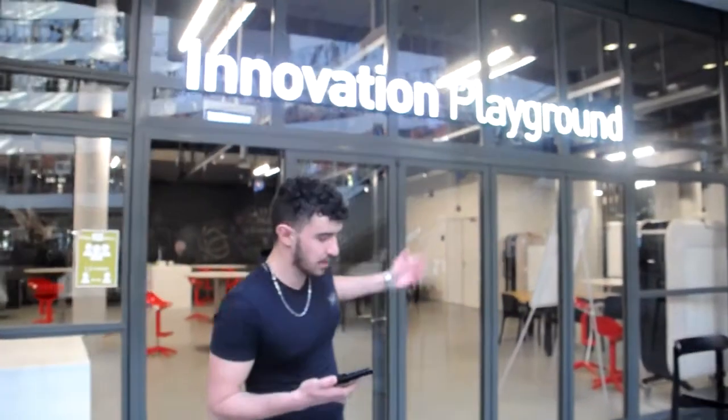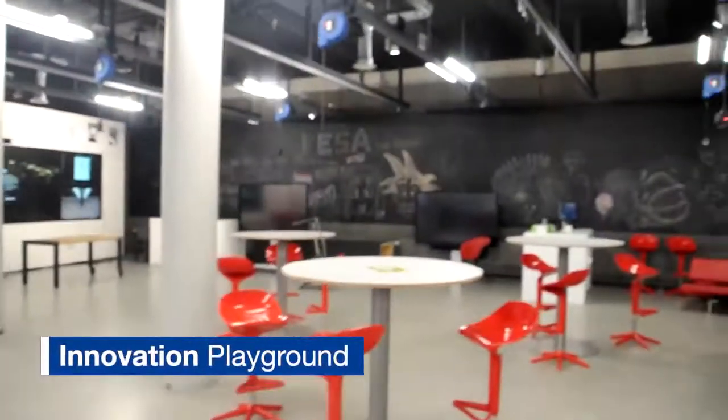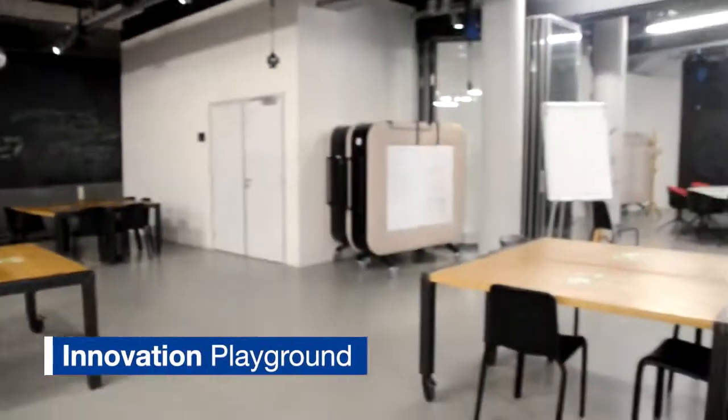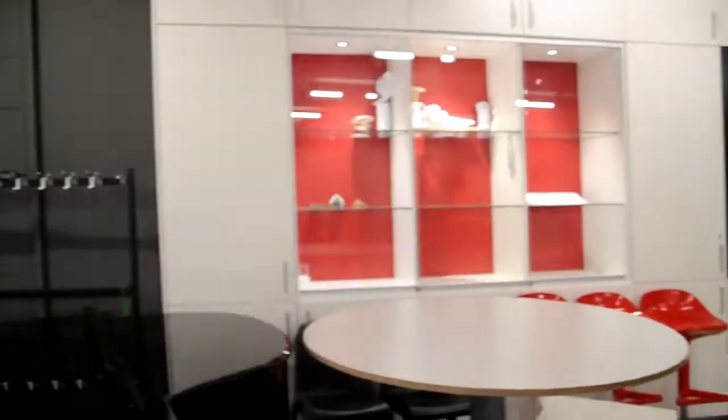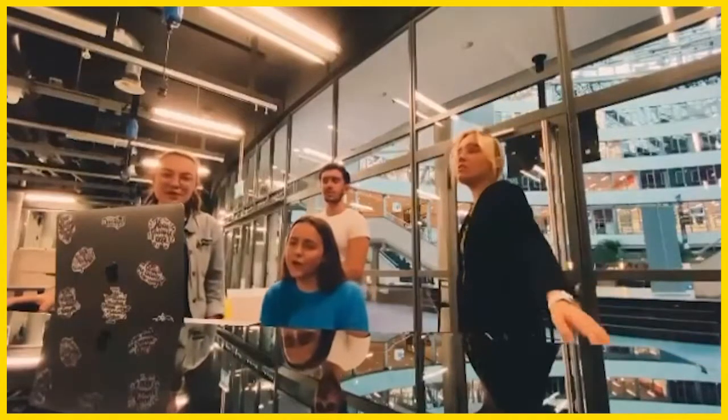Hello, everyone. This is the Innovation Playground. Here a lot of conventions are given and also a lot of teachers give classes in here. Also, this place is great to chill with your friends and show off your musical talents.